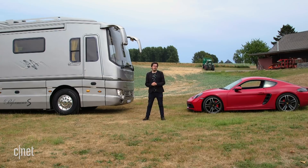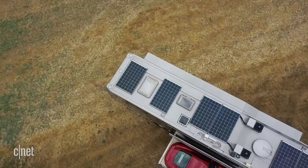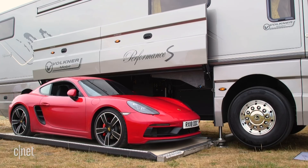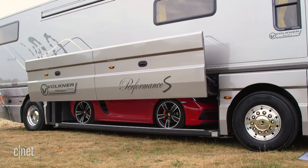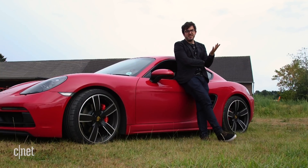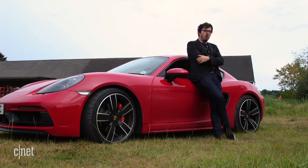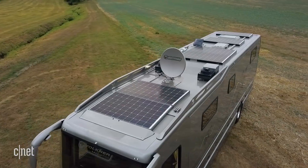But the best part of this RV is that you don't need to be bored on those long drives — and now we find out why I brought the Porsche. That's right, this RV has its own hydraulic lift to keep a sports car neatly tucked away when not in use. Sure, dropping an extra 70 grand on a Porsche just to have a toy for the twisty roads might seem like a bit of an extravagance, but when you're already spending well over a million on the RV itself, what's an extra 70 grand?